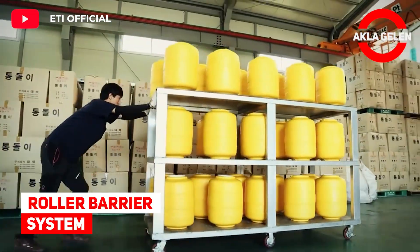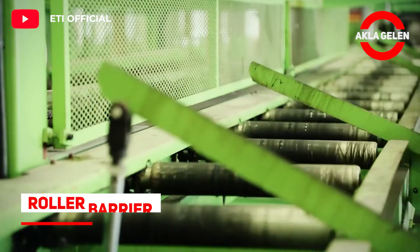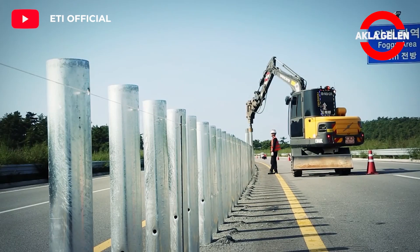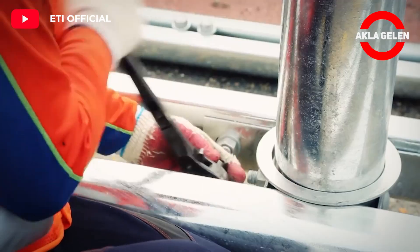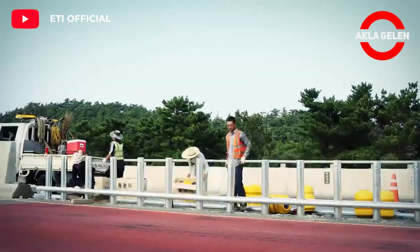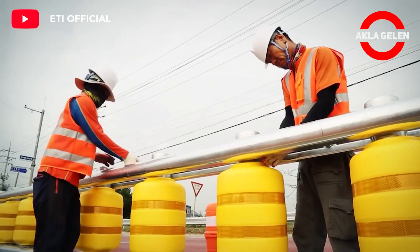Roller barrier system. This rolling barrier system is designed to increase road safety and minimize the number of accidents. The rolling barriers do more than absorb impact energy — when a car hits the guardrail, the rotating barrel converts shock from the vehicle to rotational energy.